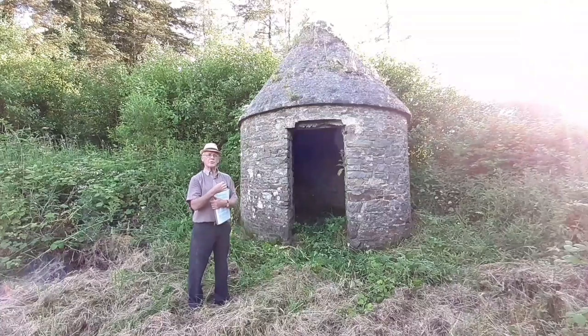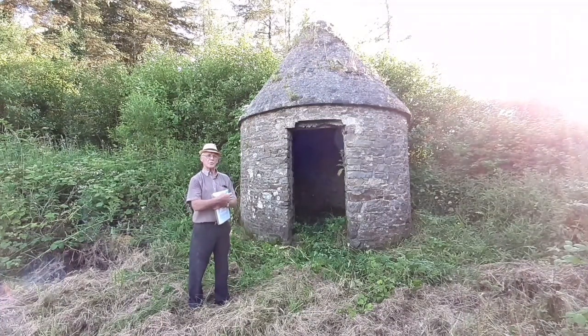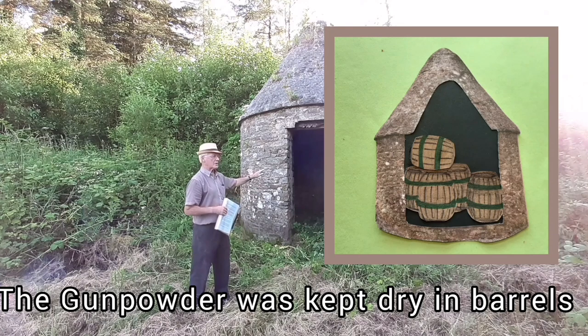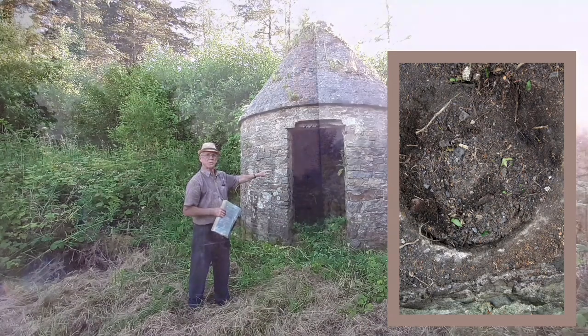The cylindrical stone corbelled roof building is the last Cornish powder house in any coal mining site in Ireland. This was used for the explosives and the detonators, but they couldn't have the two of them in together. So they'd have the explosives inside in this little house, but at the back of it they had a box of detonators placed down in the ground, because they couldn't have the two of them together or they could explode.